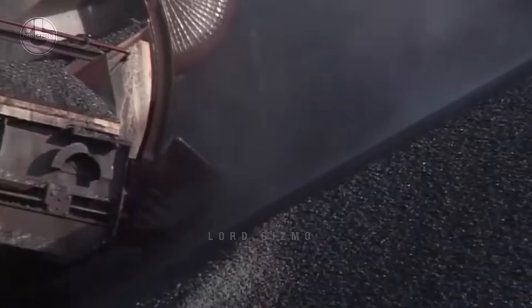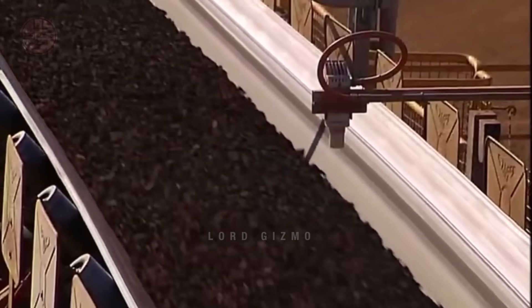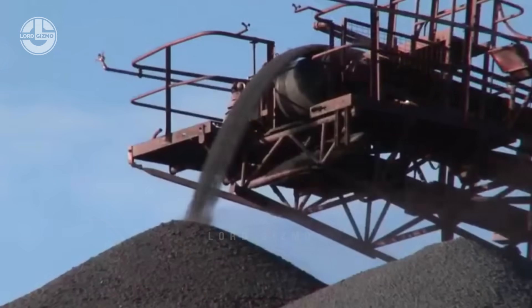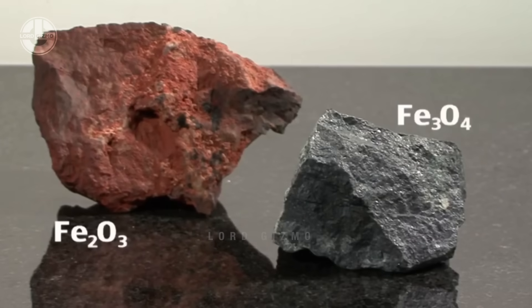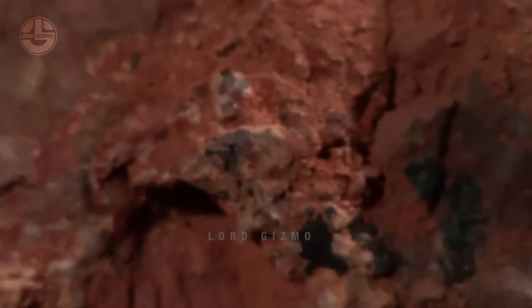Magnetite-rich sites are studied and prepared for mining. Then the magnetite-rich rock that they gather will be crushed, processed, and separated from other minerals to obtain pure magnetite concentrates.